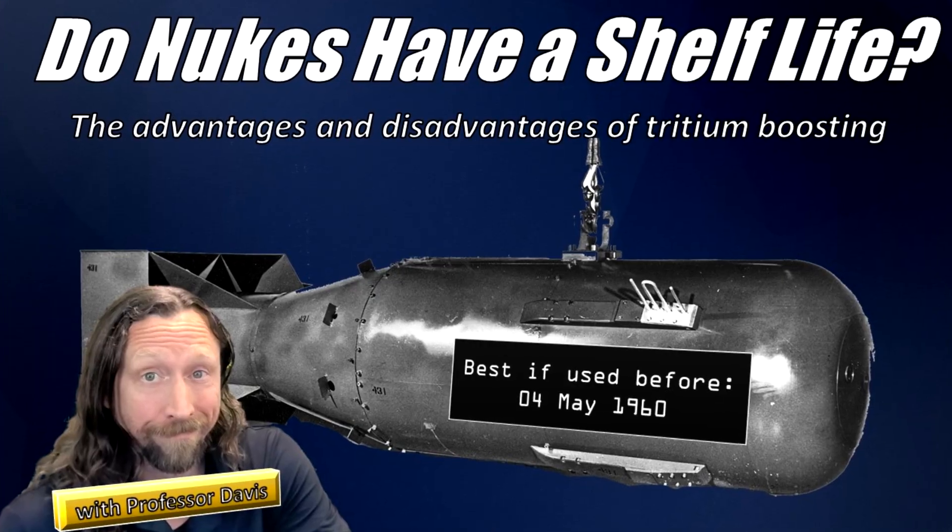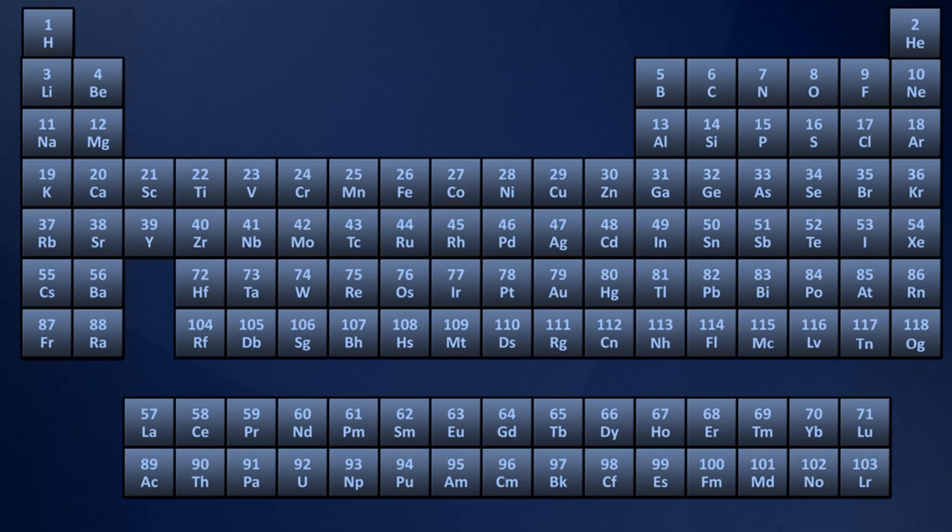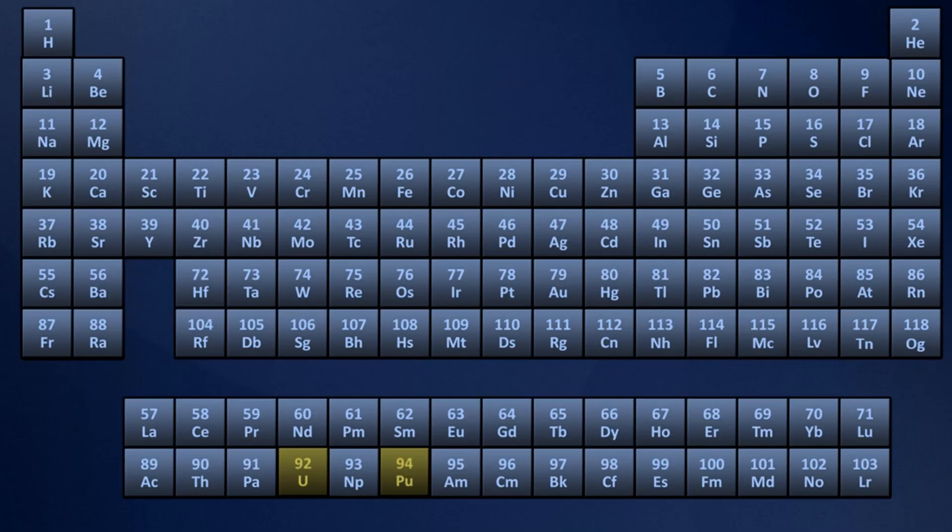Last time we talked about tritium doping and how that influences stability and yield. But today I want to answer a different question that came in from a subscriber — an insightful one. If uranium and plutonium make such good nuclear weapons and we can make fission devices from these, and we know that elements closely grouped on the periodic table tend to have similar properties, then why does no one ever talk about the use of neptunium in nuclear weapons? It's nestled neatly between uranium and plutonium, the two most commonly discussed sources for fission weapons.